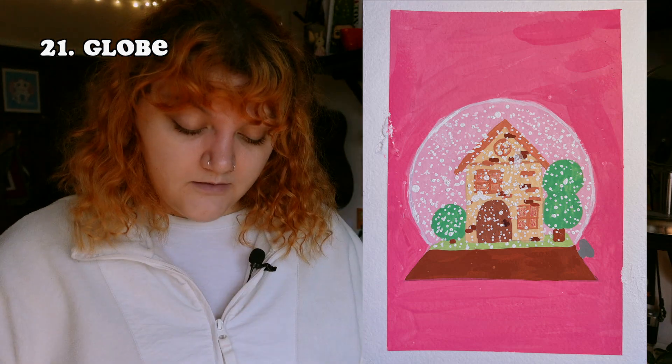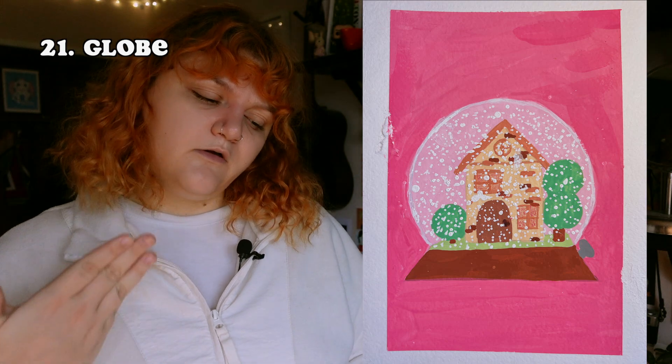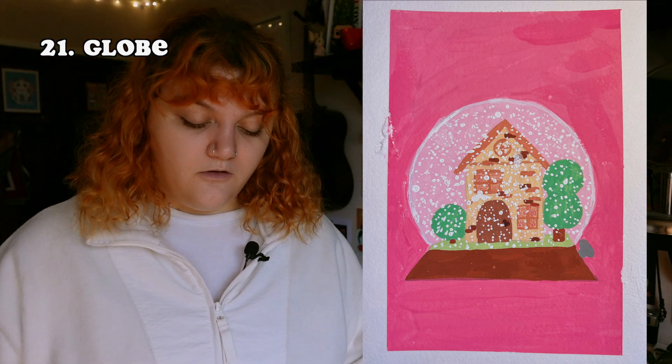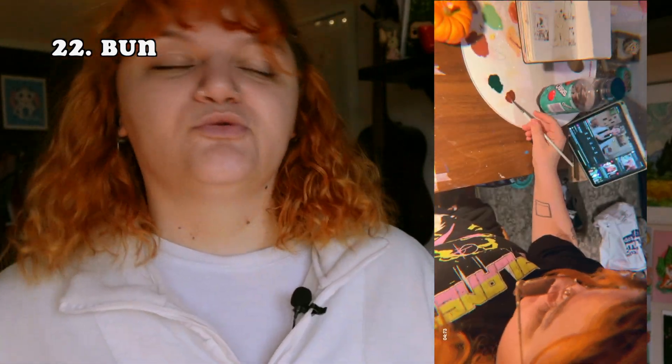The next prompt was 'globe' and I drew a snow globe — had a grand time. I had to repaint the background a couple of times just to make it obvious you were looking through glass and that the pink inside was paler. I don't like drawing buildings — I don't think I'm very good at painting straight lines. I think I should stick to natural things and practice that more.